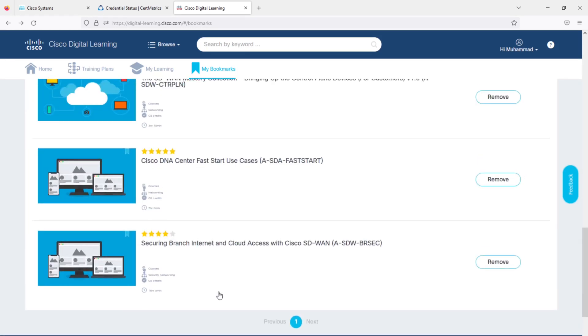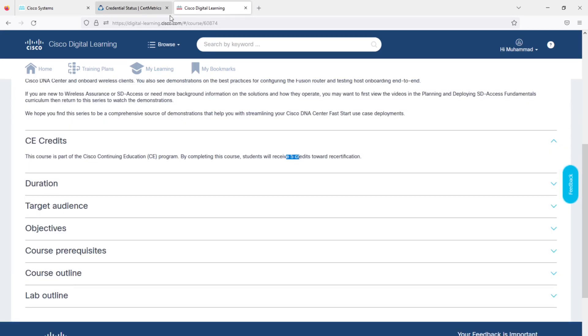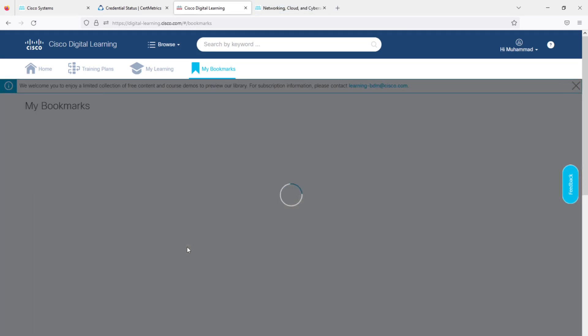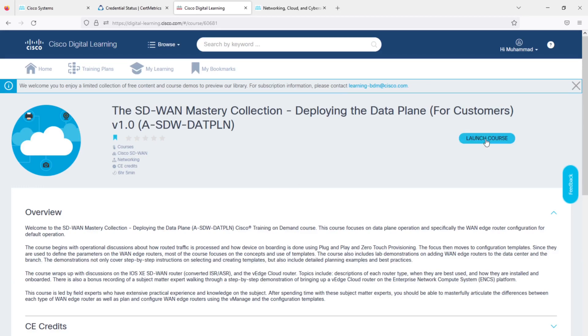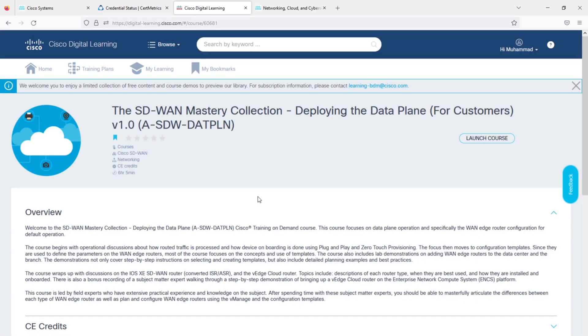There are even more free courses, which I will list in the video description. These include 'Securing Branch Internet and Cloud Access,' 'Cisco DNA Center Fast Start,' which also has five free CE credits, and more. Keep an eye on this website as they always introduce new free courses, but you have to be fast — some courses are scheduled to be removed. For example, the SD-WAN Mastery course worth 25 credits is being retired on 28th February. Don't worry though, because updated SD-WAN Mastery Collection courses will be released on this website.